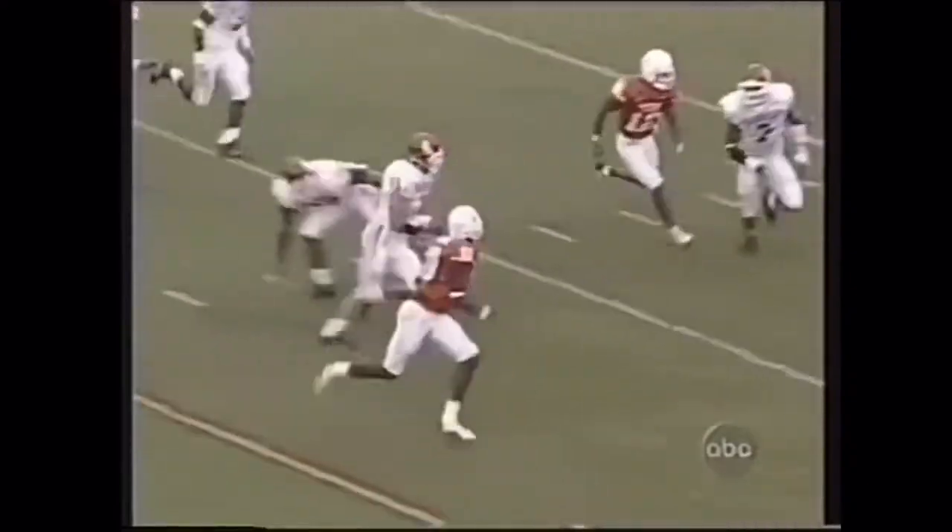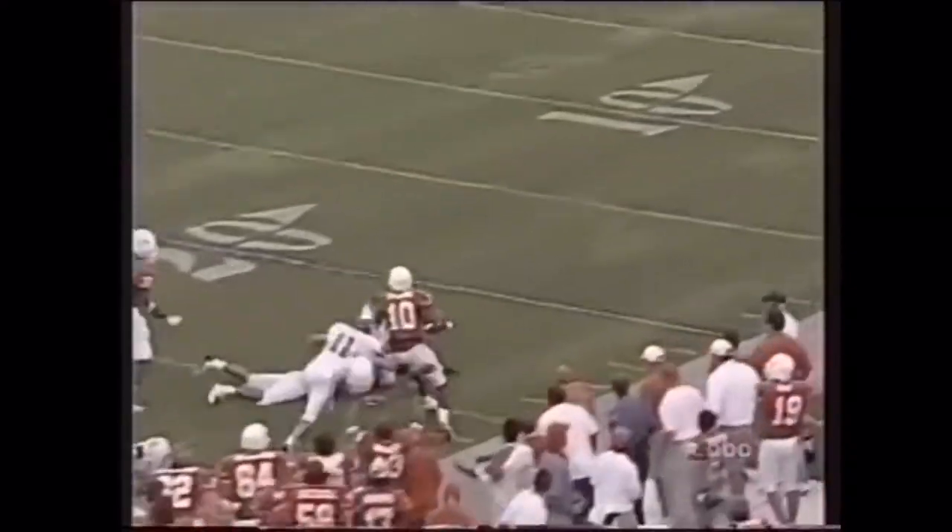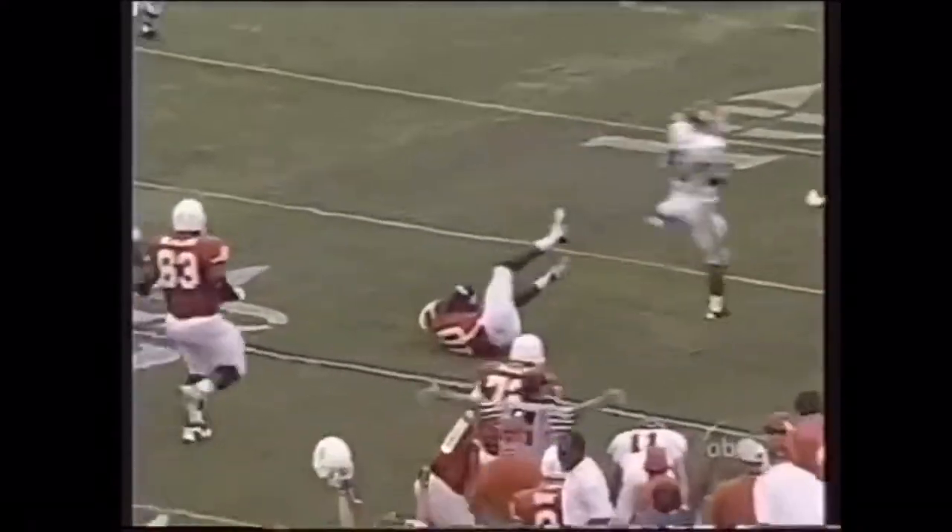Still going. Midfield, still on his feet — they can't stop him. He's at the 40. Amazing. Down the sideline. Hurdles him down.